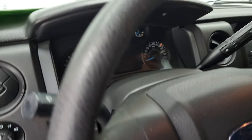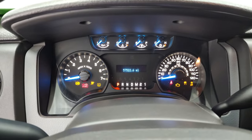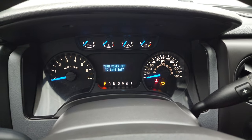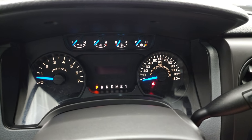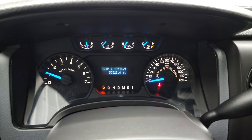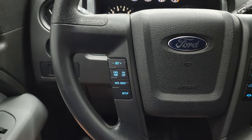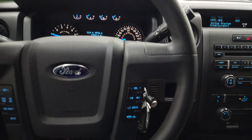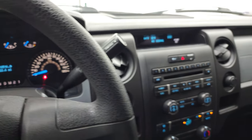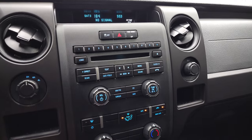We'll hop inside and check out the miles and radio, then start it up and take a look under the hood. This one has 57,522 miles on it. The instrument cluster is very nice and clean. It comes with the information center and cruise controls on the left, and Bluetooth and volume controls on the right. This one has the six-speed automatic transmission with the optional tap shift. It has AM, FM, and Sirius XM satellite radio capabilities.